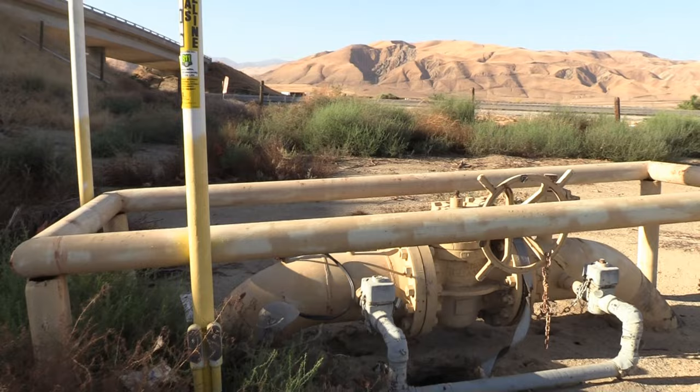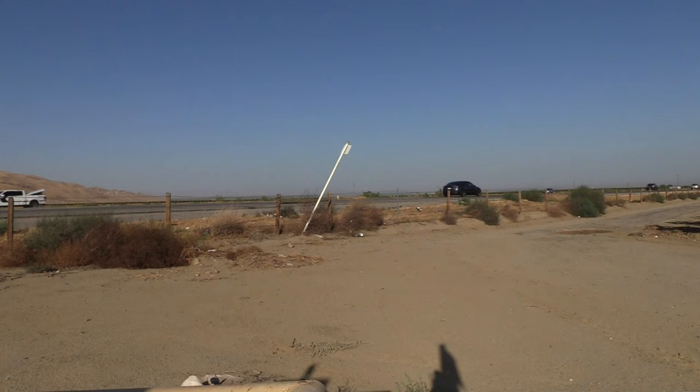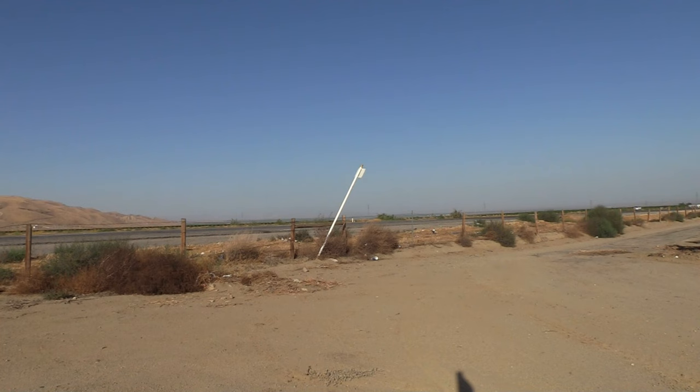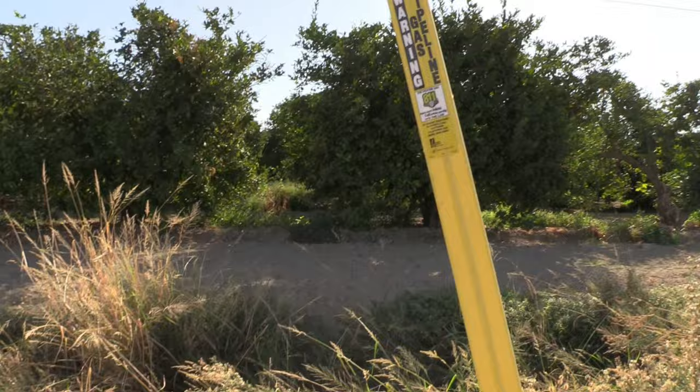We're at the natural gas pipeline — they're in the process of extending this pipeline straight out in this direction. Back in March of 1963, there were onion fields out here, so this is an important part of the story. Now we're at the exact spot — the pipeline goes straight this direction.